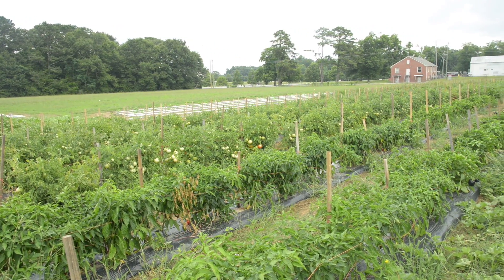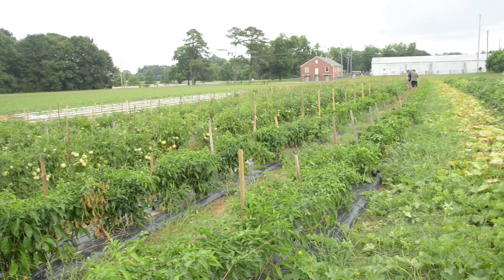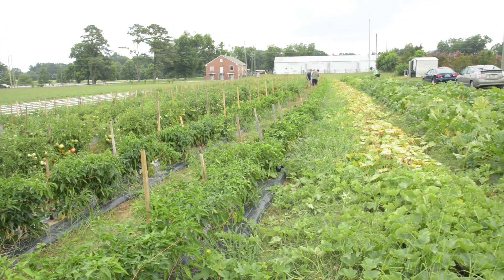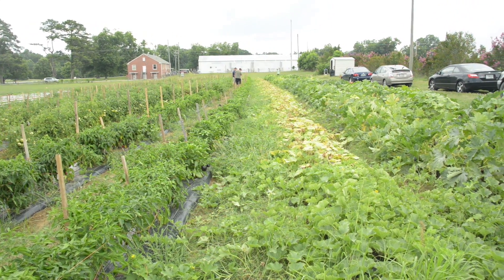This over here is the Auburn University Food Bank Garden. It was started back a number of years ago by Dr. Beth Gertal in Crop Soil and Environmental Sciences. Dr. Gertal and Dr. David Weaver are my two co-advisors in the department for my Ph.D. research. Over the last couple of years, she's allowed me to basically take back operating the garden, where it had sat idle for probably five or six years.